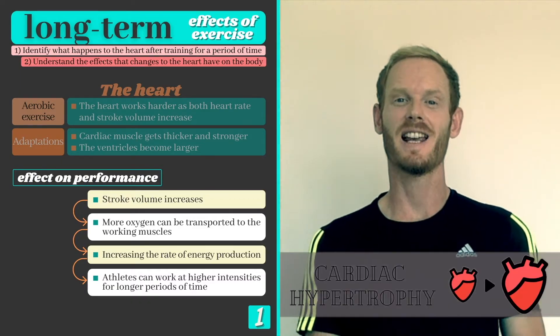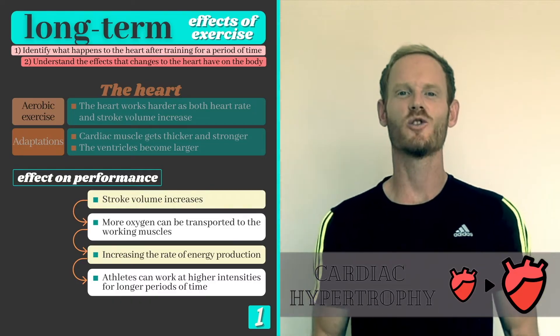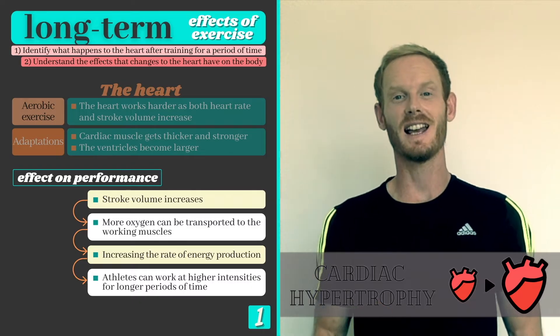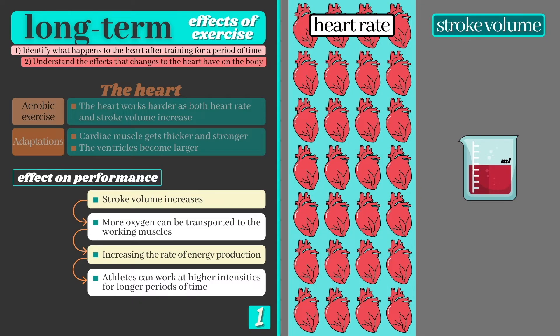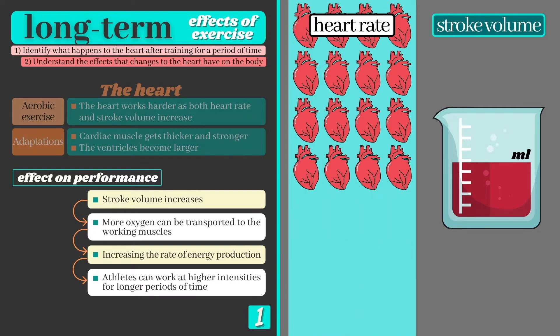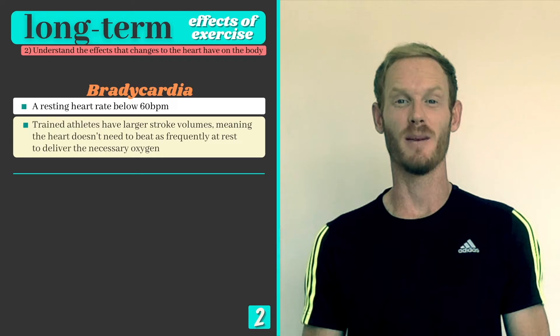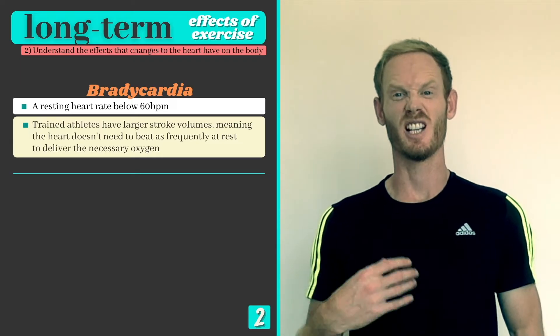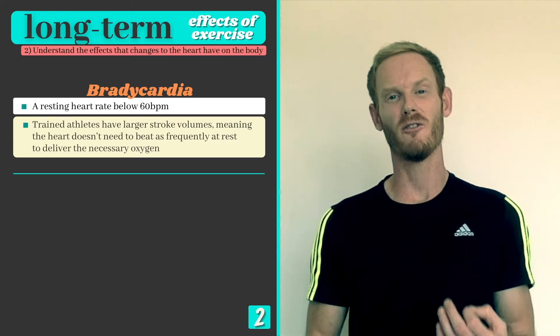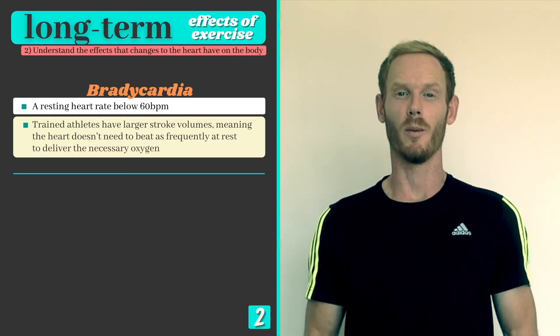Cardiac hypertrophy is the technical term for when the heart becomes larger due to training, and the greater stroke volume that results can lead to another, slightly less obvious adaptation. Since trained athletes can deliver more blood per beat, the heart doesn't need to contract as frequently to meet the body's demand for oxygen at rest, causing heart rate to slow. The technical term for this effect is bradycardia, or a resting heart rate below 60 beats per minute, which explains why endurance athletes often have a resting heart rate some 20 to 30 beats per minute lower than that of the general population.